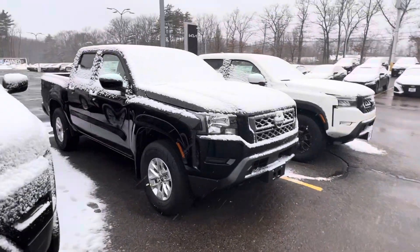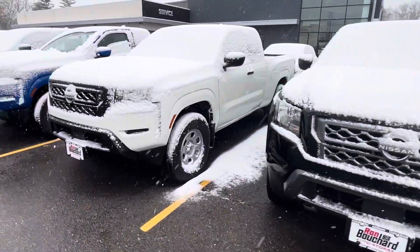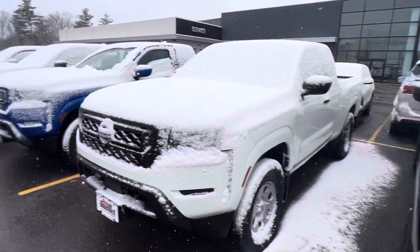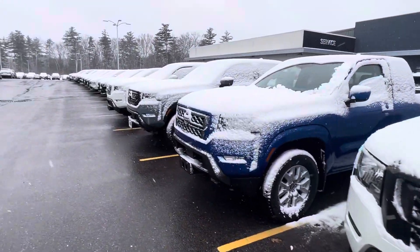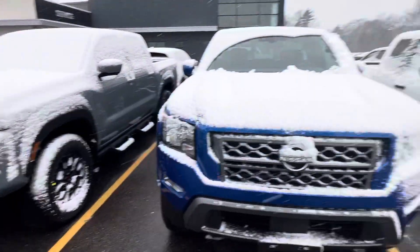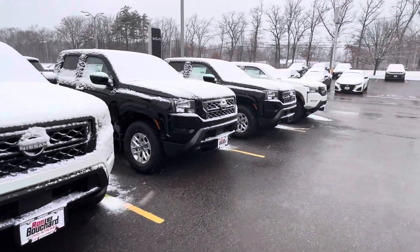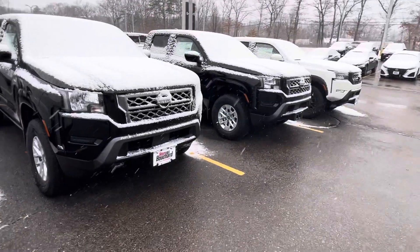How you doing, Robert? My name is Jacob, I'm with Ron Bouchard Nissan. I wanted to show you some of the Nissan Frontiers that I do have available. I have a lot of different options here — this is a king cab, I have crew cabs available as well, long bed, short bed, I have a Pro 4X, SVs. This model here is an S. Lots of options, I'm more than happy to show you one in person.